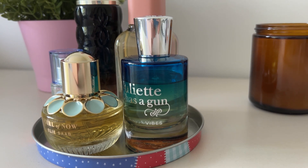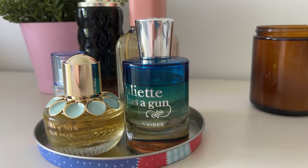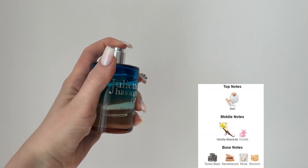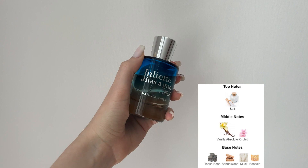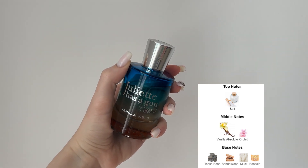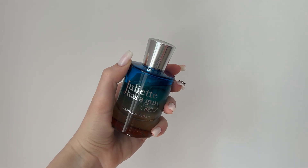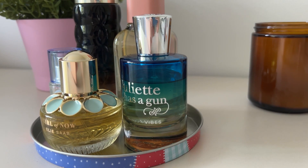The next one is Juliet Has a Gun Vanilla Vibes. I got this one last fall after testing it in the store multiple times. It has this super satisfying slow sprayer that Juliet Has a Gun is notorious for, and it also has a bit of a dent from just this summer. This one is the perfect summer scent in my opinion — it has a bit of a sunscreen-y vibe but not too much, and a top note of salt, though that disappears pretty quickly on me.